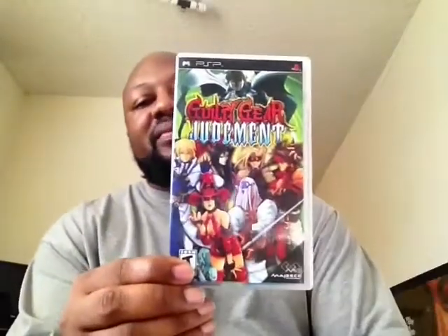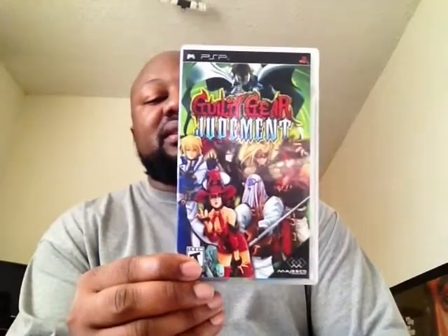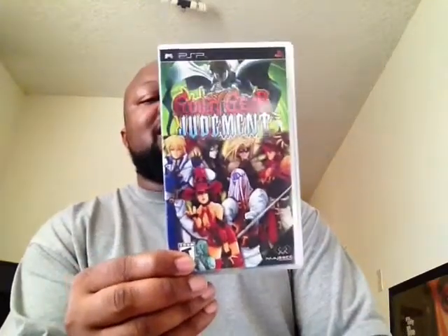The lone PSP game is Guilty Gear Judgment. I got this for cheap. I used to have it years ago — I had the Japanese version, which is called Guilty Gear X Reload or something like that for the PSP. It's really good — it's two games in one, basically: a beat-em-up and the regular game, so it's pretty cool.